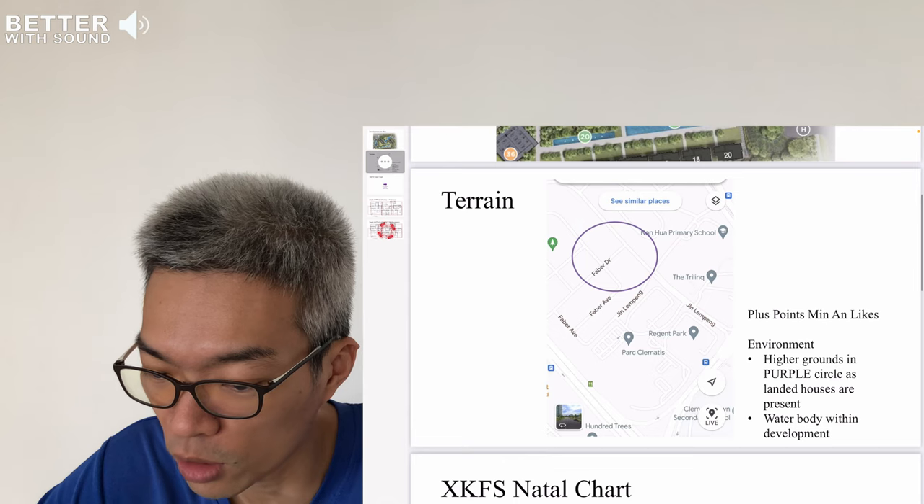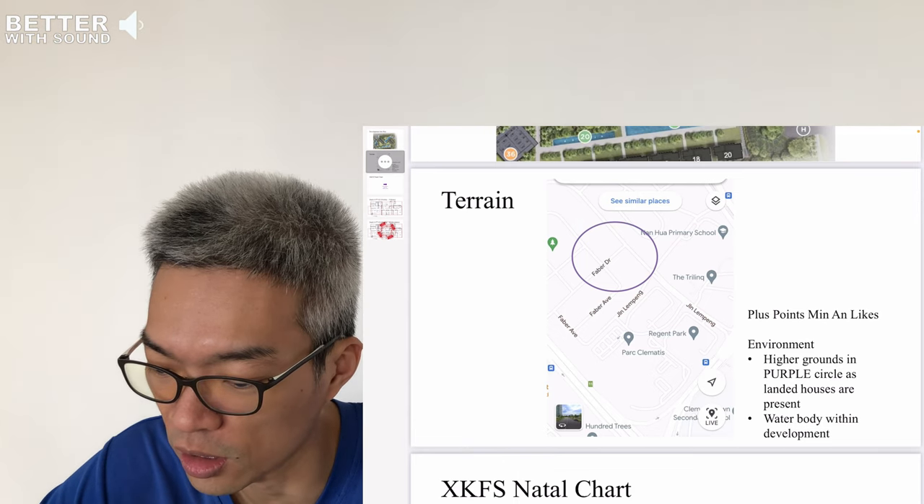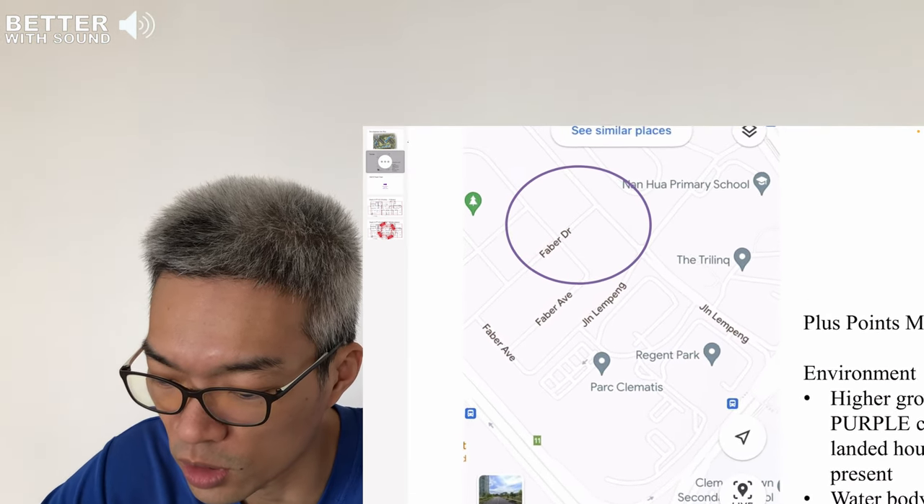First thing — since it has been some time after Covid — today is the 18th of December 2022. Back on the 3rd of December, I went down to take a site assessment because I just wanted to know the contours of the land. What you can see right now on the iPad is that we zoom in into this purple circle.